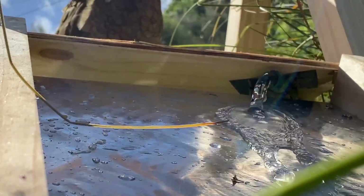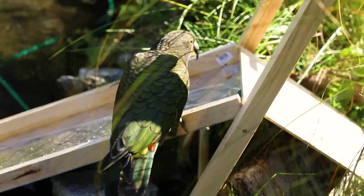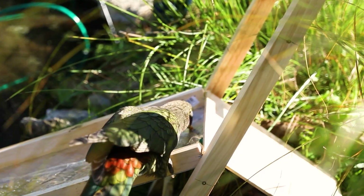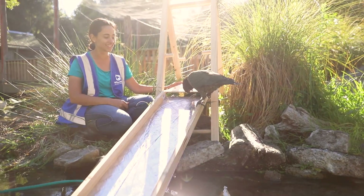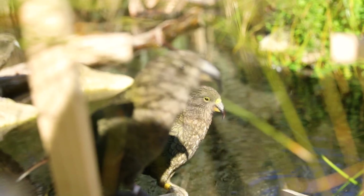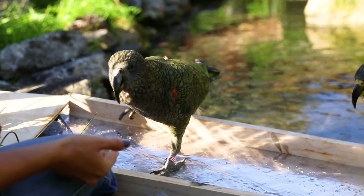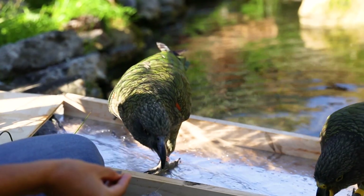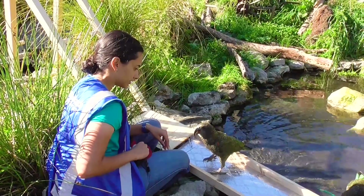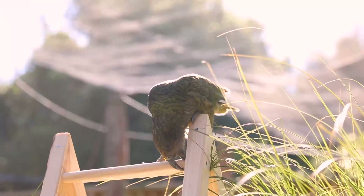It's a nice sunny morning and we've got the slide all set up and ready to go, so I'm really excited to see what they make of it. We're starting out with it almost flat so they can get used to standing on the slide, and then we'll make it steeper later. We've got a couple of birds who are standing on the slide while it's flat, so we're going to raise it up and see what happens.